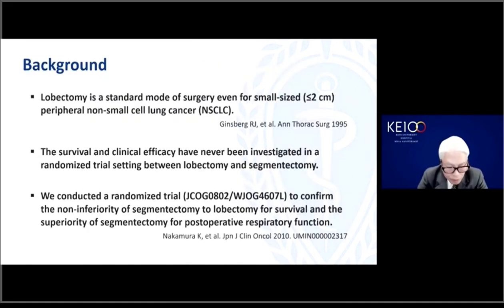I would like to start with some background of this study. Lobectomy is still the standard mode of surgery, even for small-size peripheral non-small cell lung cancer, since the landmark study of the North American Lung Cancer Study Group conducted in the late 1980s. This prospective study is trying to revise the comparison between lobectomy and segmentectomy to demonstrate the advantage of resection over lobectomy in terms of postoperative survival and pulmonary function.